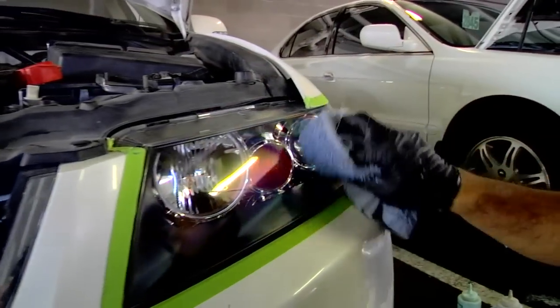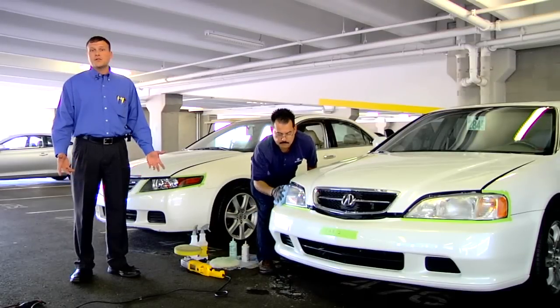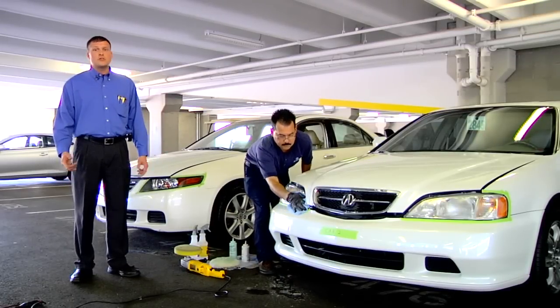So when we're done resurfacing your headlights, they should look like this and this. And right now, if you mention you saw this video on YouTube, you can have this service done for $59.99 until the end of July. Be sure to like us on Facebook and Twitter for more discounts.